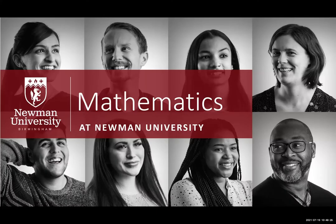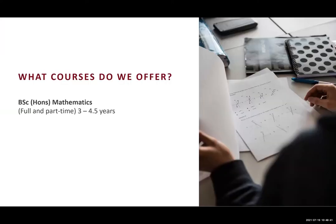Hi everybody, and thank you very much for coming along to view mathematics at Newman University. My name is Dr. Andrew Toon, and I am subject head of mathematics at Newman University. We offer a single honours BSc in mathematics which you can complete either as a full-time student or as a part-time student. Studying the programme full-time, you will study for three years; as a part-time student you can extend that over a period of four and a half years.